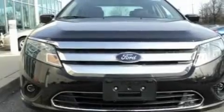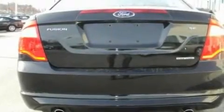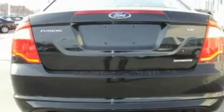Its top features include full power accessories, front and rear reading lights, a 6-speaker audio system, a CD player, a double wishbone independent front suspension, and a 4-wheel independent suspension.